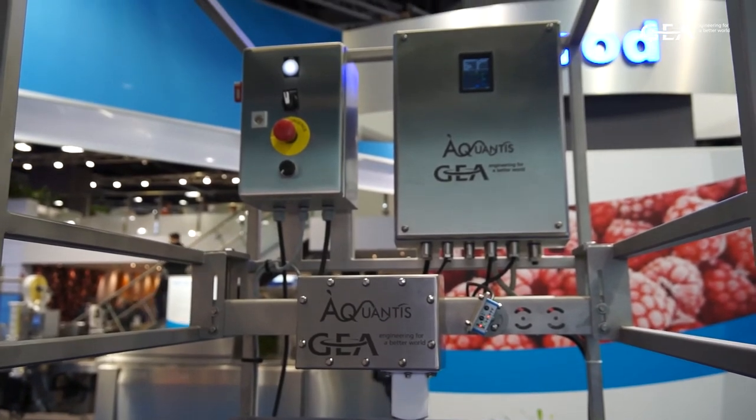We implemented this system on a customer site already, and after six months of continuous optimization, we ended up with a potential of 20 percent increase of capacity for the same machine, with in addition up to 10 percent energy savings on the energy bill.